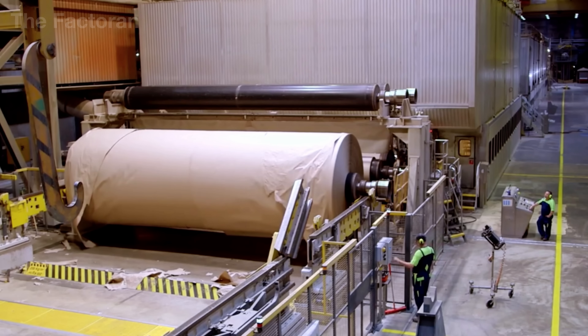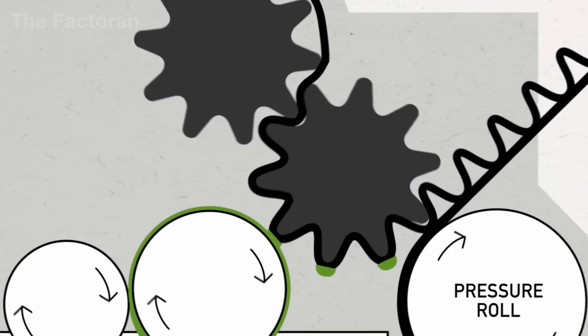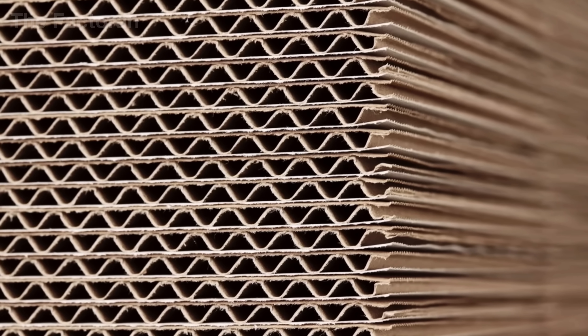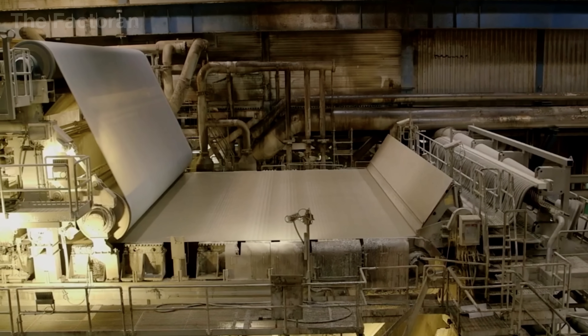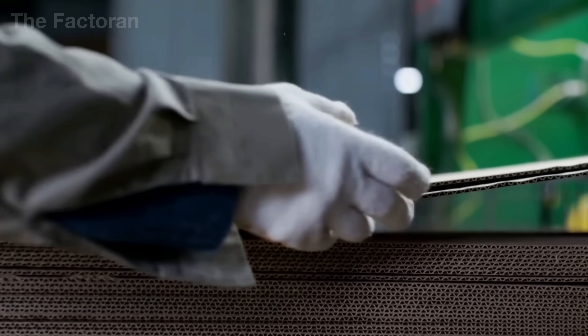Once the massive liner board rolls have completed pressing and drying, they are immediately sent to the stage that determines the strength of a cardboard box — corrugating. In this process, the paper web is fed between two grooved steel rollers rotating in opposite directions under high heat and pressure. As the paper passes through, its flat surface is reshaped into a series of evenly spaced waves — either smooth sinusoidal curves or sharp V-shaped ridges, depending on the technical design. This corrugated structure dramatically increases vertical compression strength without adding extra weight, transforming a thin, fragile sheet of paper into a sturdy core with impressive load-bearing capacity.